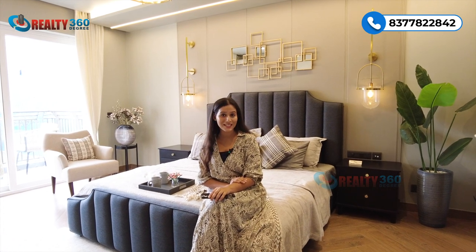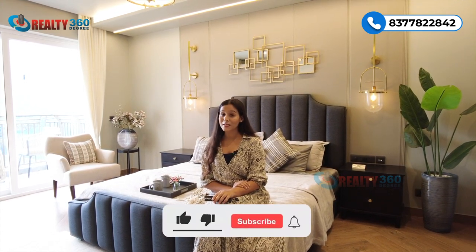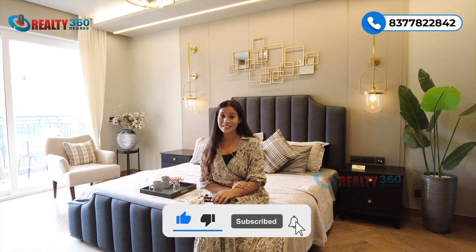So guys, that was all about today's project — Stellar 1. How do you feel about this project and the sample apartment? Do tell us in the comment box. If you are interested in this property and want to visit, you can give us a call on the number present on the screen. Thank you for watching. Make sure you hit the like button and please subscribe to our channel, Realty 360 Degrees, for more such videos. I'll see you in the next one.